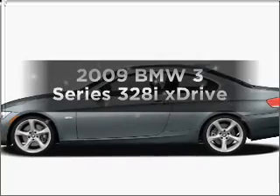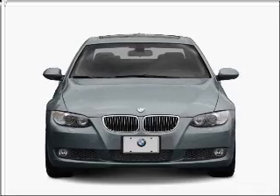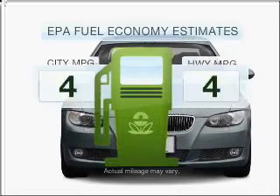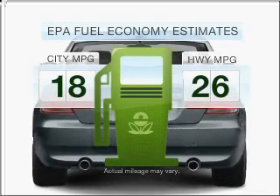Presenting the 2009 BMW 3 Series. Travel the roads in style and comfort in this great vehicle. Low emissions and the good fuel economy offered in this vehicle are important to you and to the environment.